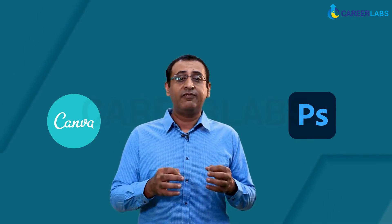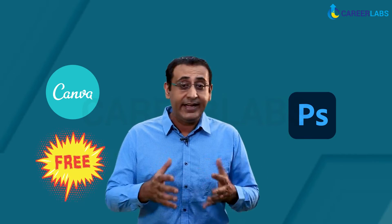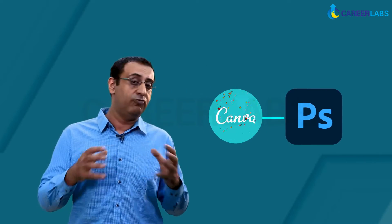Canva has a free version that works as well as any graphic design software out there. Editing images and fonts is way easier when it comes to Canva. If you are someone with little to no knowledge of graphic designing and still wish to create an impressive presentation or perhaps a book cover, Canva will provide you with great templates. The user interface has been designed keeping in mind the needs of amateurs looking to edit professional graphics. Features like resizing and layering are much easier in Canva compared to Photoshop.